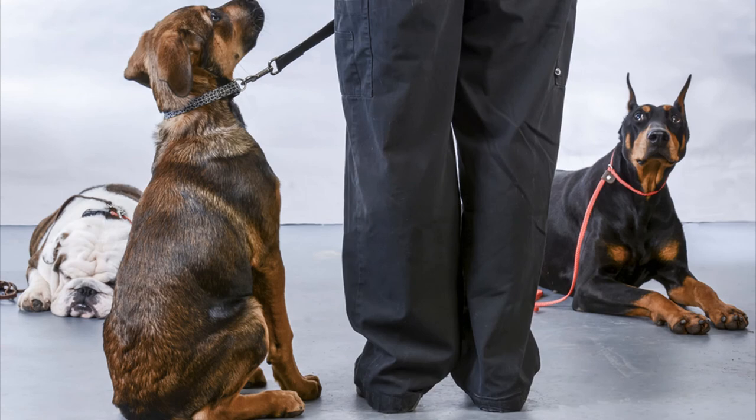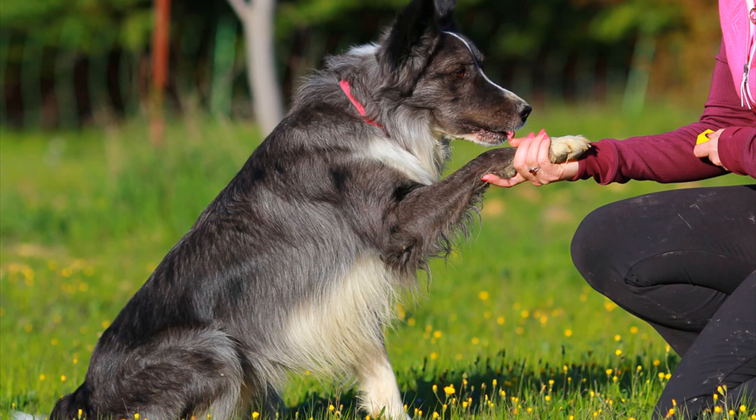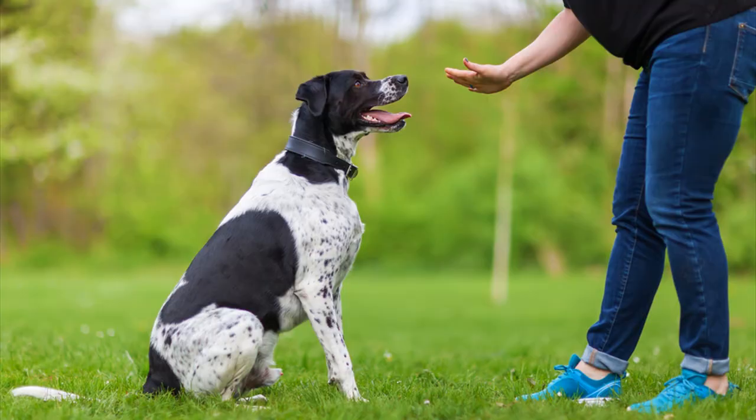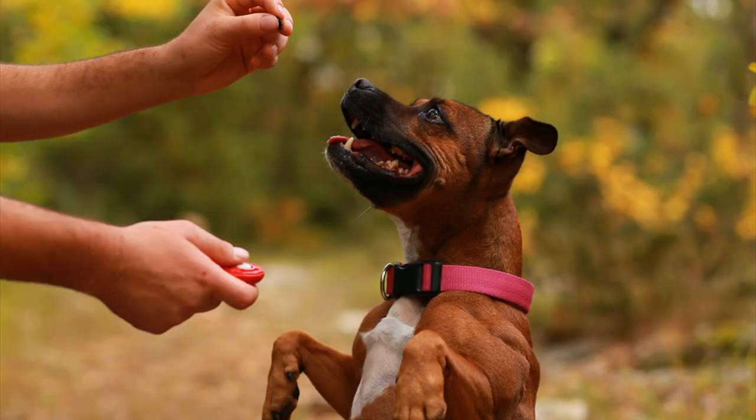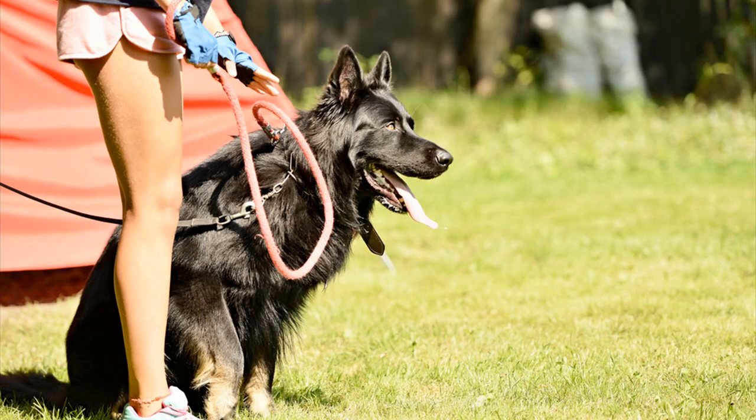Talking about the course, it starts with an introduction to force-free training sessions. All the exercises included in the course follow the same force-free method. Furthermore, this section of the course will help you understand what mistakes you were making earlier while training your dog. The course features 21 unique games that anyone can teach their dog by following the guidelines in the book. Most dog owners have found these games easy to play, and each game is explained in depth with video lectures.